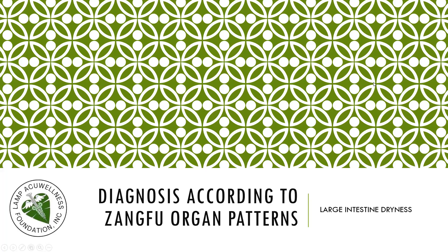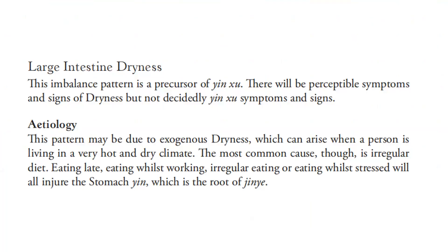Let's discuss diagnosis according to the zang-fu organ pattern: large intestine dryness. This imbalance pattern is a precursor of yin deficiency. There will be perceptible symptoms and signs of dryness, but not decisively the yin deficiency symptoms and signs.